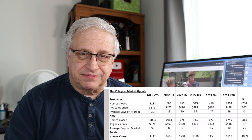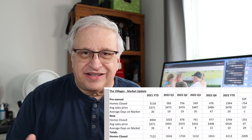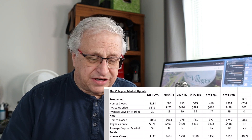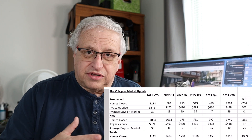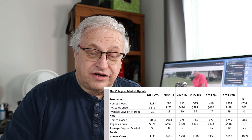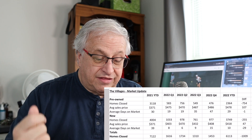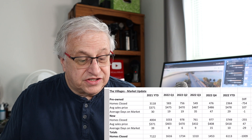Here is the spreadsheet. I separated into pre-owned homes closed — I don't care about pending, that's not closed. Comparing closed homes in each given year is a good guideline. I tracked average sales price and average days on the market under pre-owned, and then the same categories under new homes. For totals, I tracked total homes closed, which is on the report.